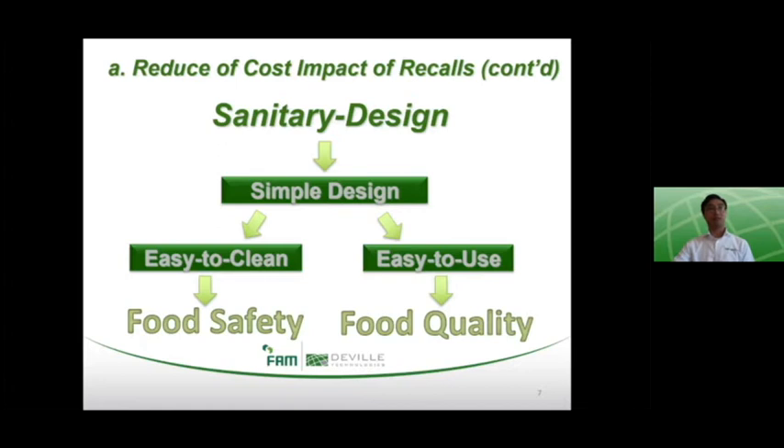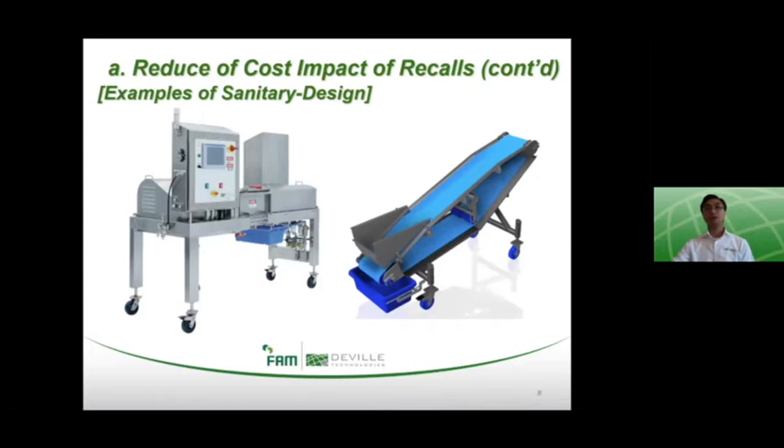Simple design basically leads to two branches. One, the equipment or system unit operations are all designed to be easy to clean, which has an evident link to food safety. On the other side, having a simple design makes the equipment easy to use, easier to maintain, and has less downtime. The operation will be able to keep up to optimal operating conditions, which will lead to an improvement in the quality of the food produced. The primary objective of sanitary design is prevention, but its implementation also facilitates cleanup and sanitation after a contamination event, helping to minimize downtime during that cleanup process.